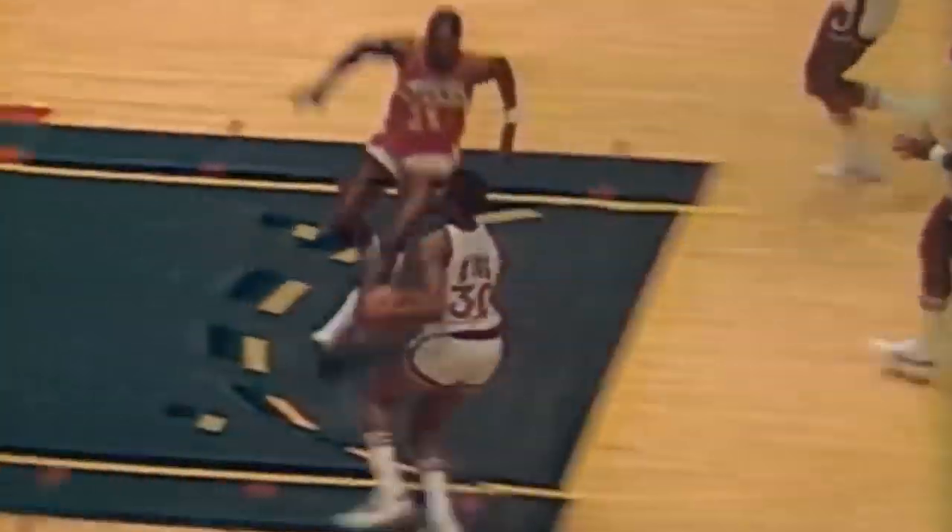At 6'7 with a good wingspan, he had the physical tools as well as possessed a great deal of quickness and strength. He would use both to either bulldoze into the paint or get to one of his spots for his elite level mid-range jumper.